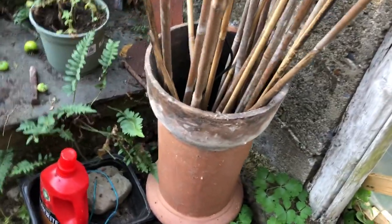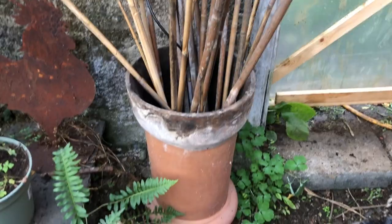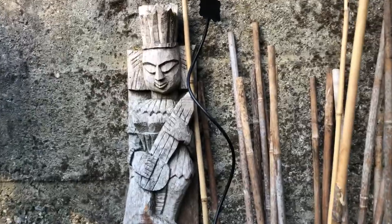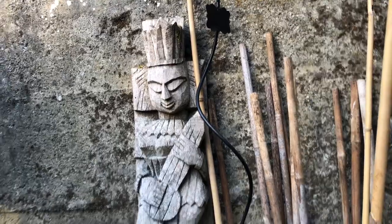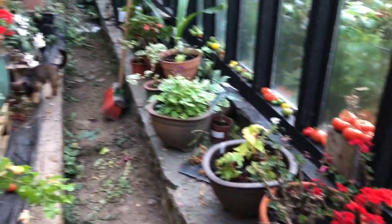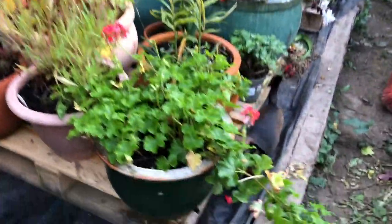I found an old chimney pot in one of the sheds and I'm using it for all my canes. Someone thought this was wood — sorry, it's metal, but it looks like wood. It's actually a sculpture from Southeast Asia. So my geraniums are in, and you can see all my trays. Tomatoes are still ripening and outdoor plants that aren't frost hardy are coming in.